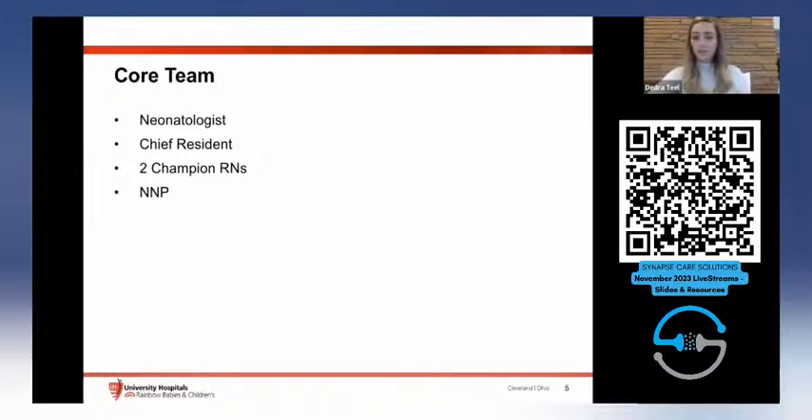Our core team included our neonatologist, who is the medical director for the unit, the resident who is now one of our chief residents, two champion RNs, and myself as a nurse practitioner. Throughout the development of the guidelines, we were getting input from radiology, neonatal therapists, bedside RNs, and charge nurses.